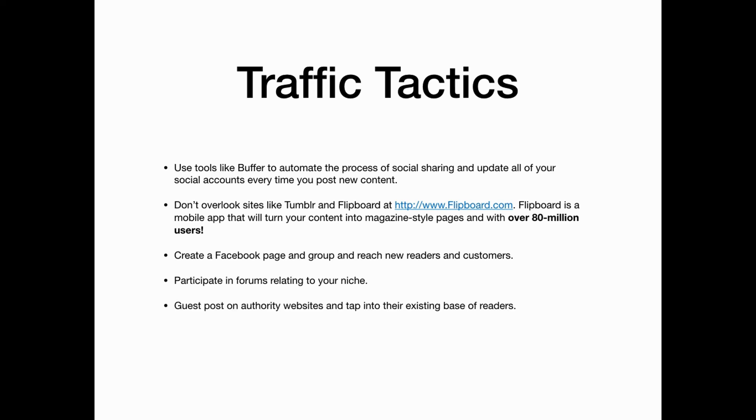When you have time, guest post on authority websites and tap into their existing base of readers. And post your content on the leading information networks such as digg.com.